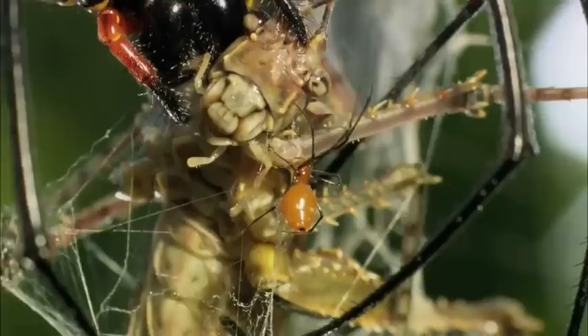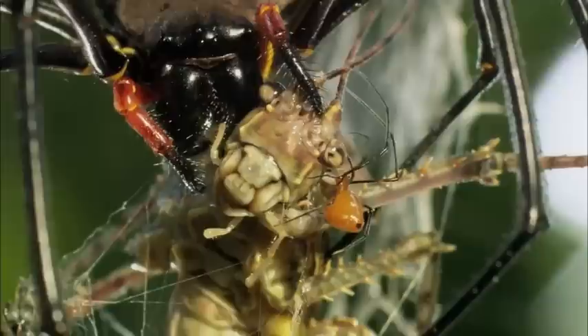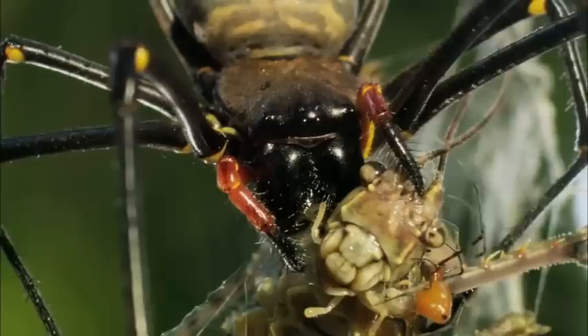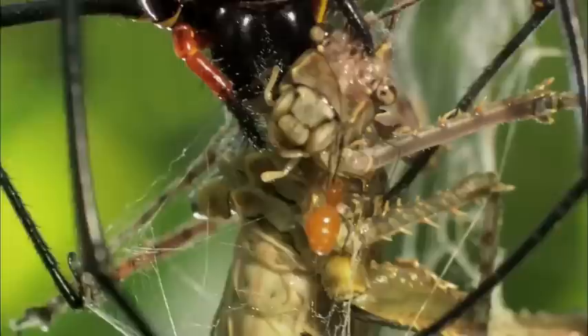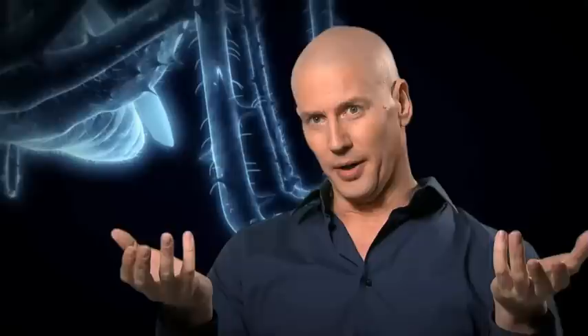But tonight, the queen of this golden kingdom doesn't eat alone. One of her minions moves in to help. The spiny tree cricket is, after all, a very large meal. And when you're so good at killing, you can afford to be generous with your neighbors. Tough legs and a tough look don't stand a chance against the world's toughest spider silk.